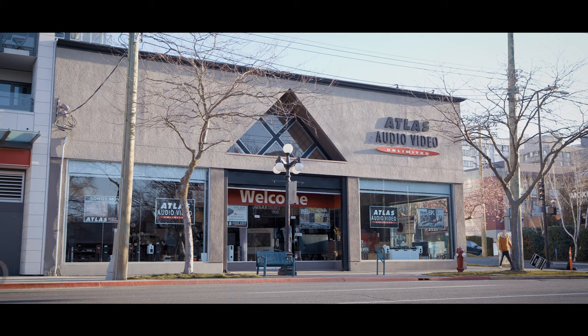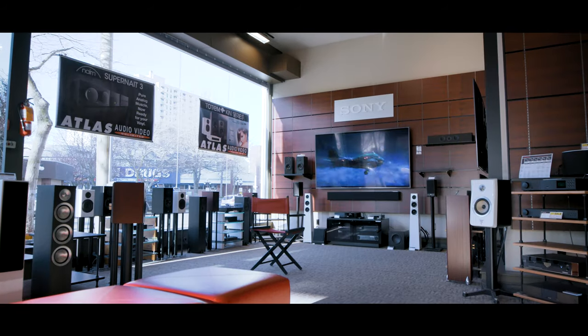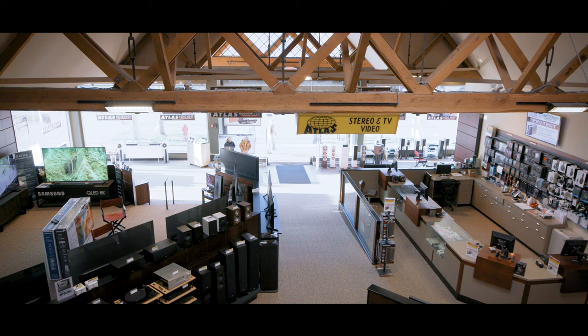For over 50 years, you've known Atlas as Victoria's home for audio and video solutions. We take you through the whole process, all the way through final installation. Whether it's a new TV for the living room or a whole home automation system, come find your solution with our team of experts at our showroom downtown.